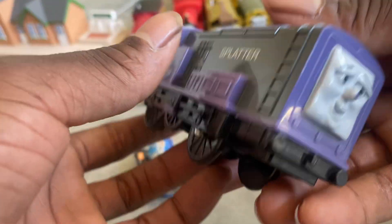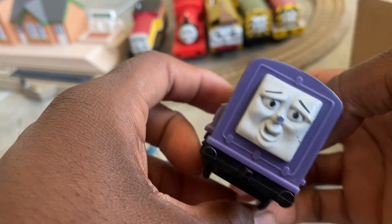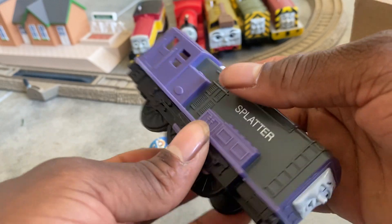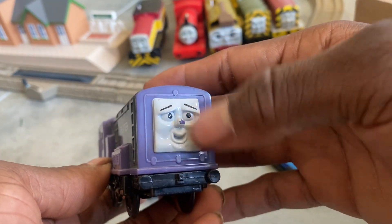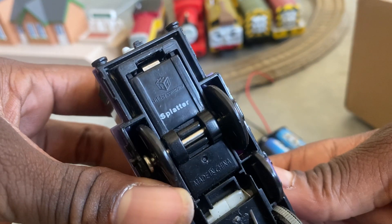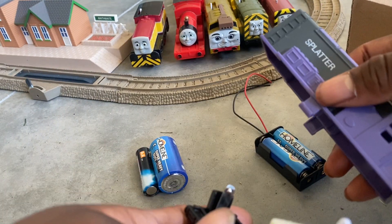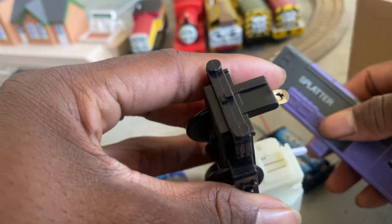Next we got a TrackMaster Splatter. The face is deemed up and the paint is starting to come away. This is a Hit Toy Company 2007. The battery contacts look clean.